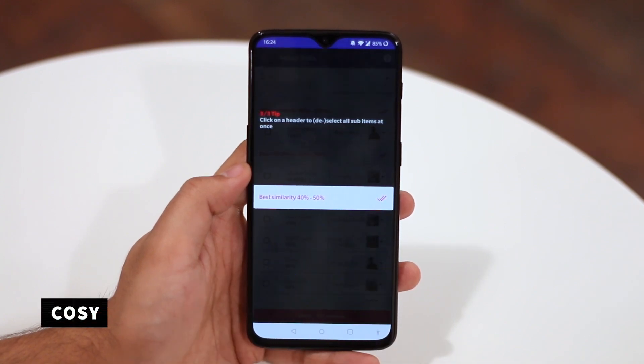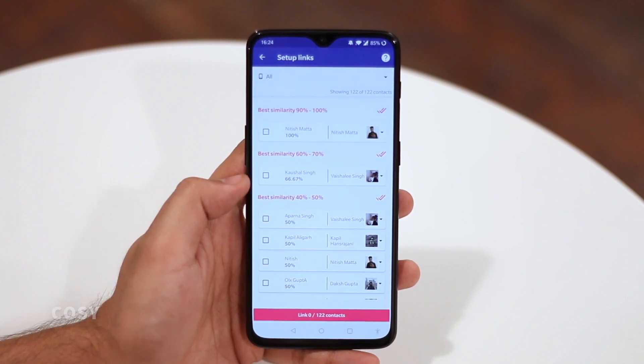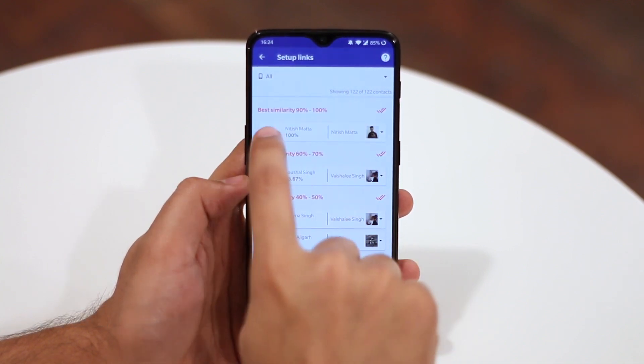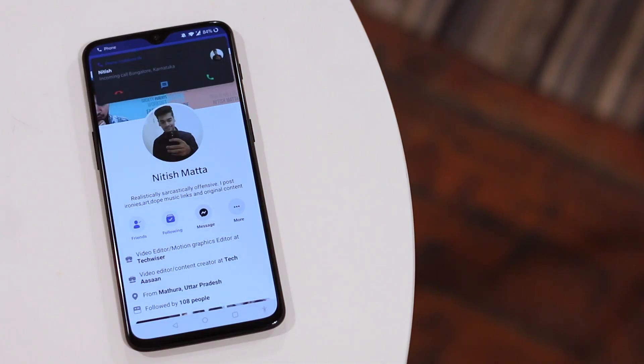Next up, we have a new app called Cozy. It automatically detects and links contacts based on name, but you can also manually link profiles with contacts. The only drawback is it works with public profile pictures only.